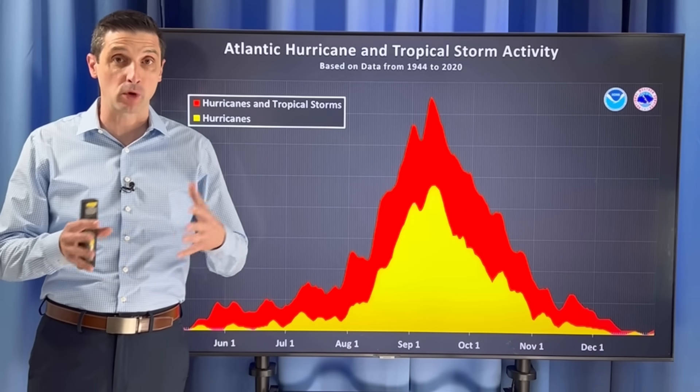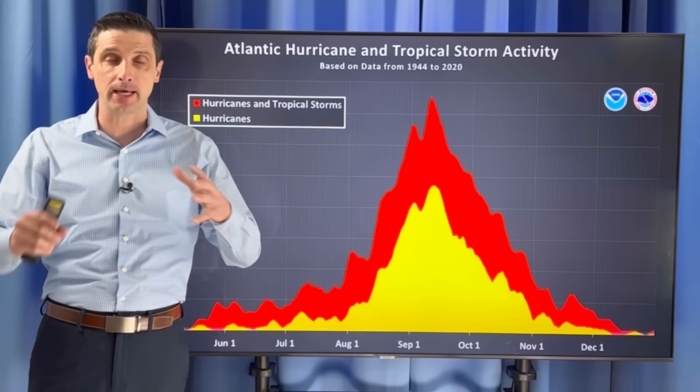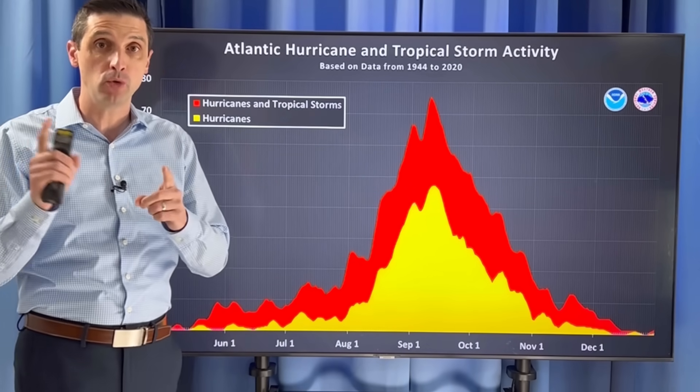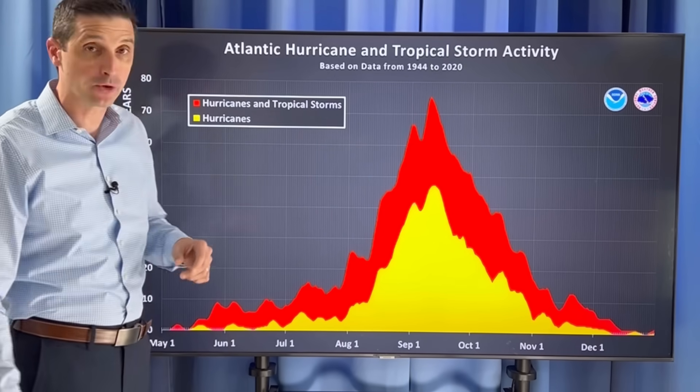Forecasting the weather past four to five days is difficult. So when you look far ahead, this just kind of gives us a feel of what we could see. But I want to show you what I'm projecting as we get into May, June, July, as we work our way into the hurricane season.